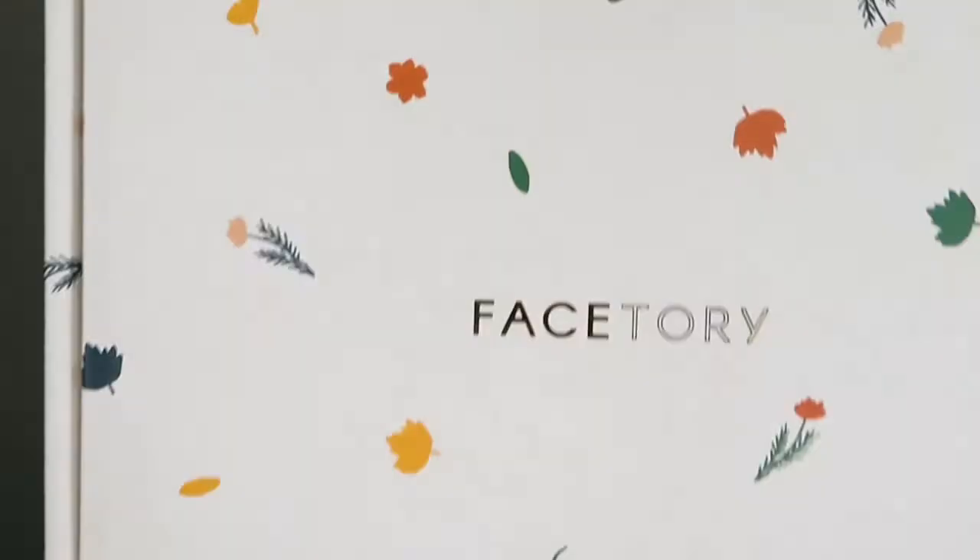Hey guys, welcome back to my channel, it is your girl Dion, and today I'm going to be unboxing my FaceTori box. For those of you who don't know about FaceTori, it is a seasonal box just like your Boxyluxe or your FabFitFun — comes four times a year. It is $49.99, and FaceTori is a K-beauty, all-skincare box — no makeup, just skincare. This is only my second box from them.